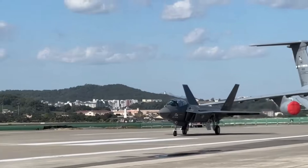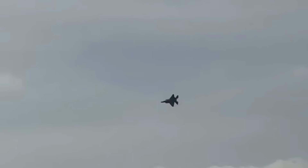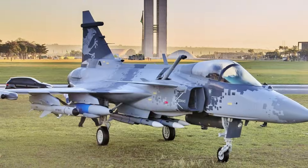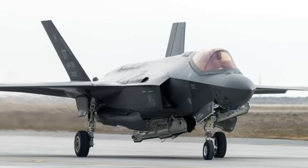Despite facing tough competition from established platforms like the Dassault Rafale, Saab Gripen, and Lockheed Martin F-35, the KF-21 is positioning itself as a cost-effective alternative, especially appealing to nations seeking modern capability at lower procurement and lifecycle costs.